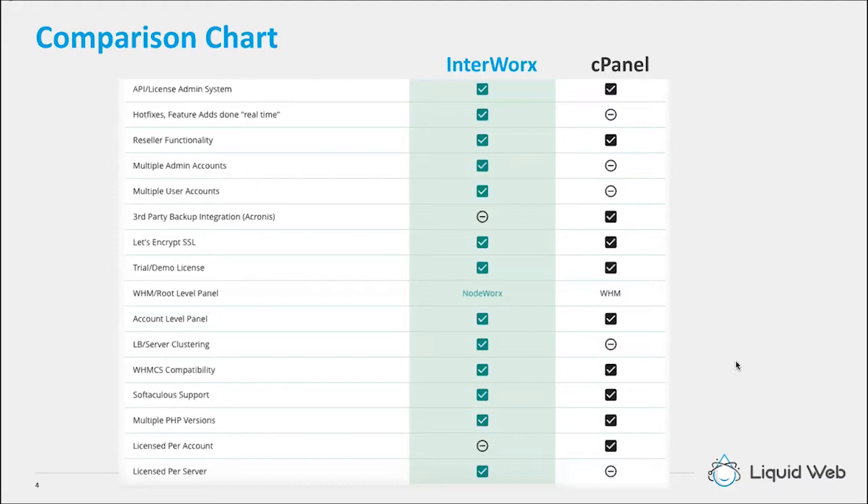Going down the list: the Hotfixes feature — fixes and feature adds are done in real time. Whenever EnerWorks has a release, you can just have those updates pushed to the control panel. There's also a beta channel — the release candidate channel for EnerWorks — which you can use to get the most immediate new things to your control panel. It depends on whether you want to use the stable channel or the release candidate, but those come quite often and it's a pretty simple process. Multiple admin accounts: on the NodeWorks side of things, you can set up multiple users in NodeWorks in case you have a larger team with multiple people involved in server administration.